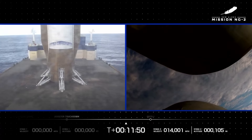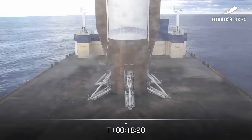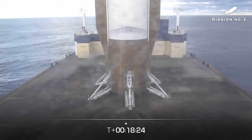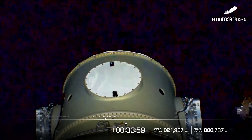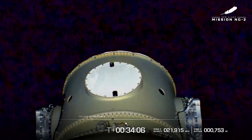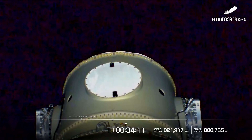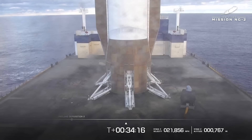I'm speechless, which is rare for me. From over 700 miles in space, gold has separated. Congratulations, ESCAPADE. Both blue and gold have successfully deployed. We have successfully landed the booster and we have successfully deployed both the blue and gold satellites for ESCAPADE. Two for two.